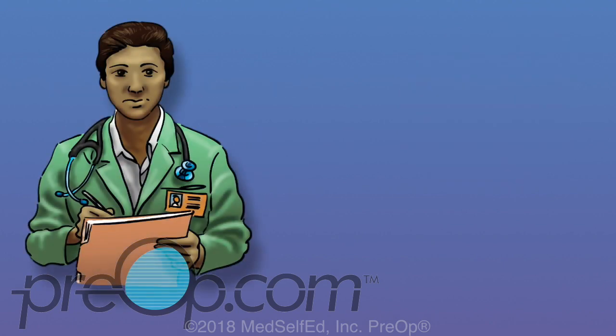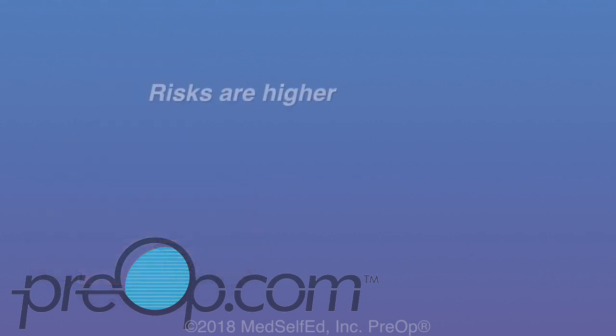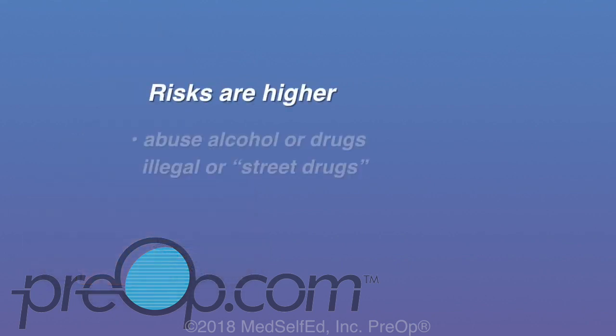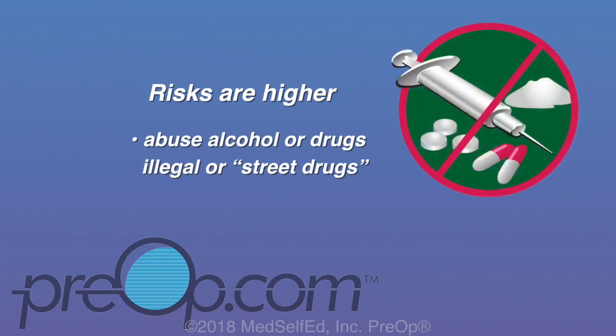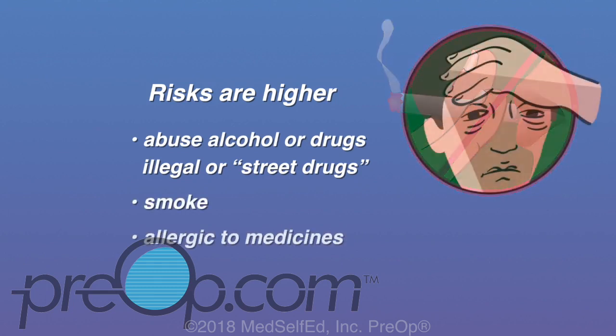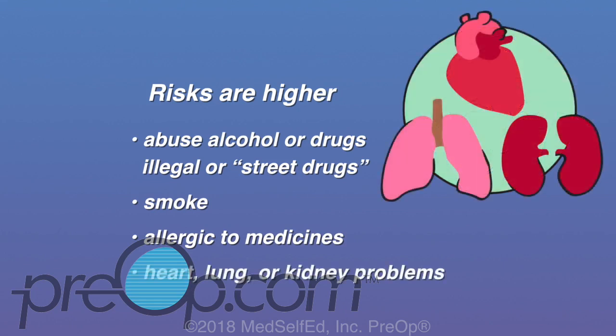Some people are at higher risk for problems associated with general anesthesia. You could be more at risk if you drink too much alcohol or abuse medicines like painkillers, or if you smoke. Risks are also increased if you have allergies to medications or a family history of problems with anesthesia medications, or if you suffer from heart, lung, or kidney problems.